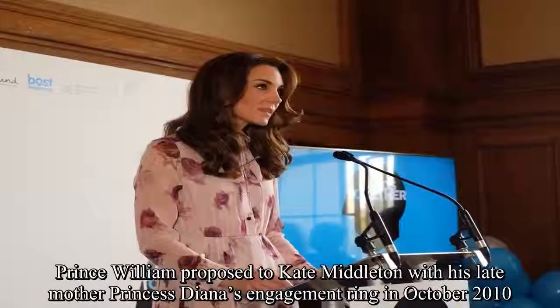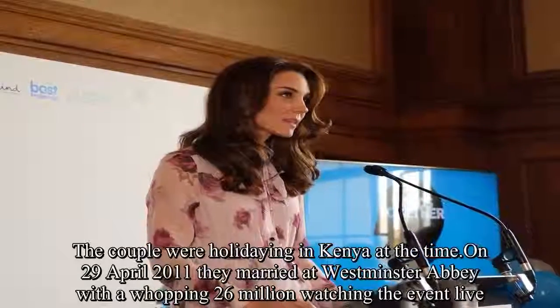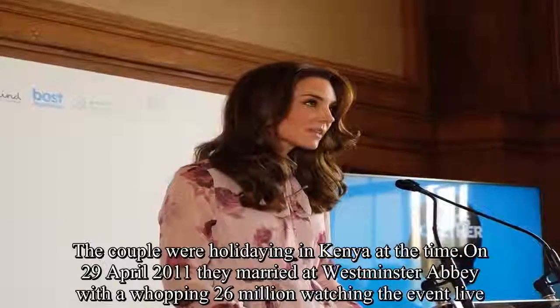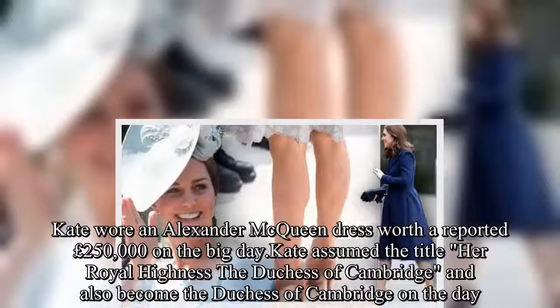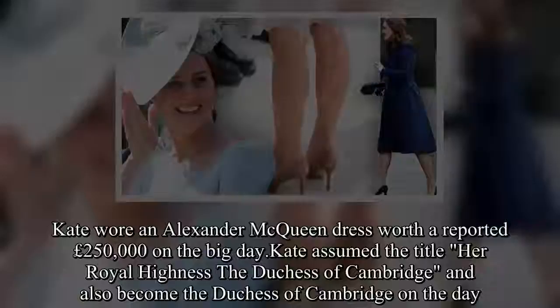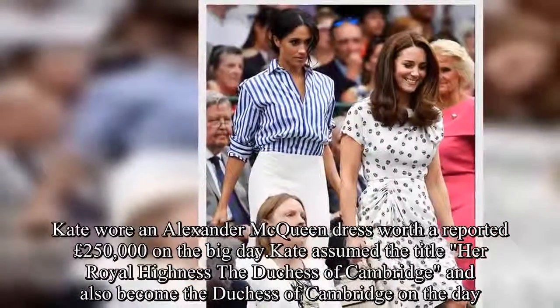Prince William proposed to Kate Middleton with his late mother Princess Diana's engagement ring in October 2010. The couple were holidaying in Kenya at the time. On 29 April 2011 they married at Westminster Abbey with a whopping 26 million watching the event live. Kate wore an Alexander McQueen dress worth a reported £250,000 on the big day, and assumed the title Her Royal Highness the Duchess of Cambridge.